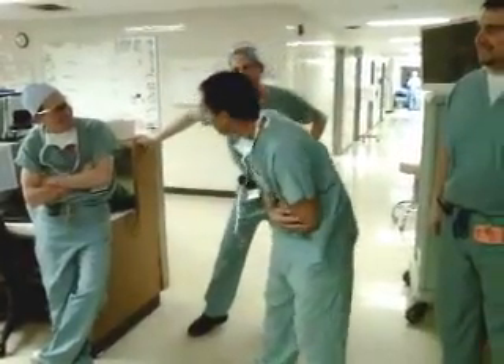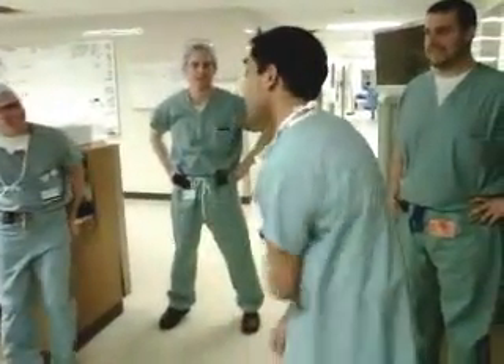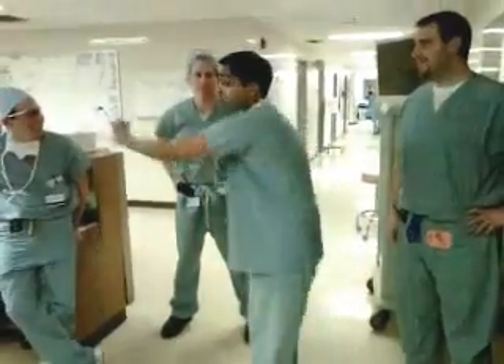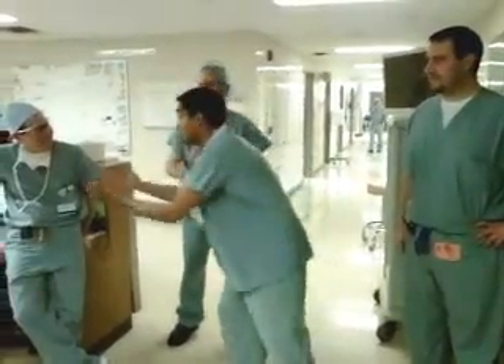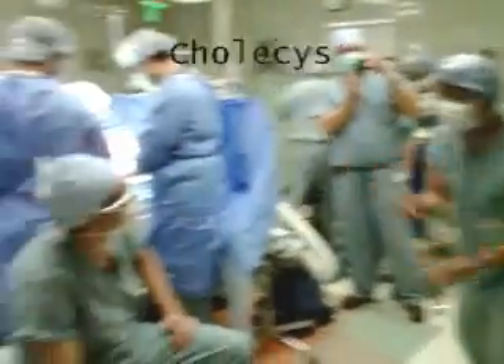I got sharp belly pain, doc, and it hurts me. Especially when you say I got positive Murphy's sign. It's like I lose my breath the second they touch me. And I don't know why, but I know the doctor don't lie. He said I got an infection, possibly E. coli, Enterobacter, Klebsiella, cholecystitis.